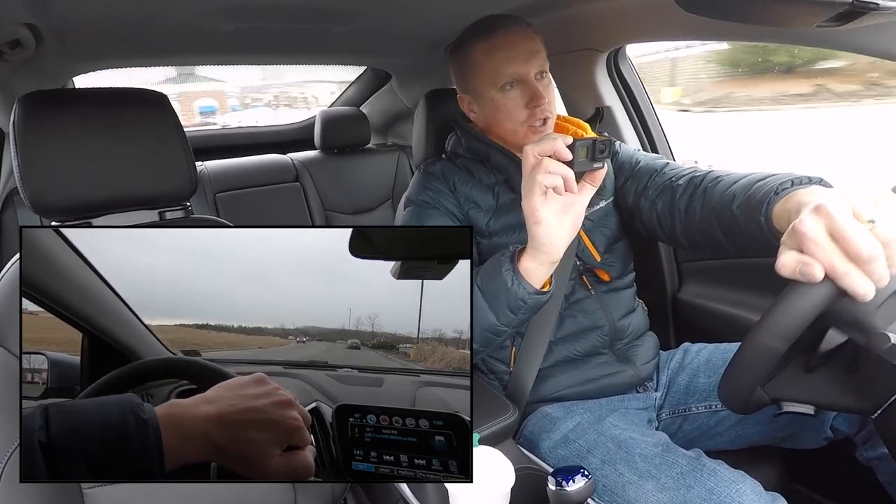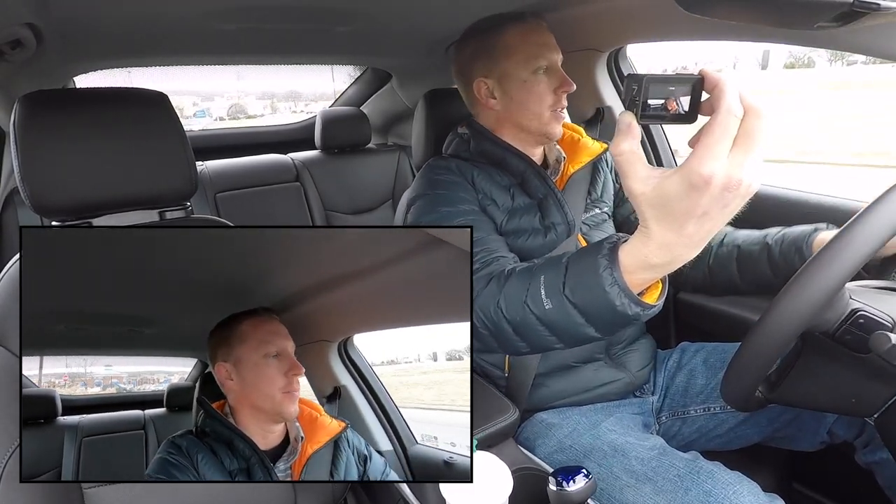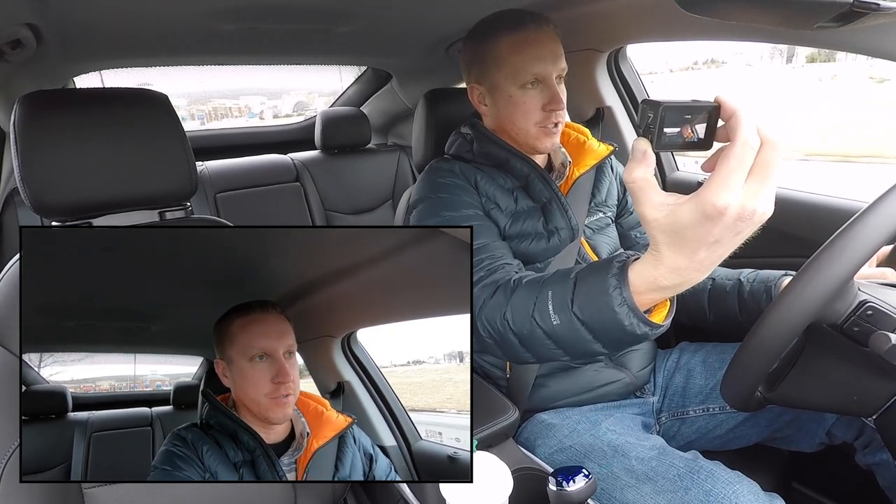What I choose to use is the GoPro Hero 7. It's a great camera, it has great color, great sound quality, and awesome image stabilization.